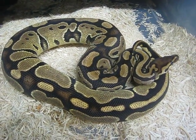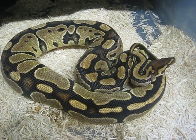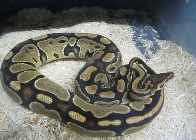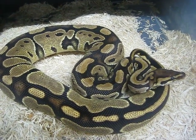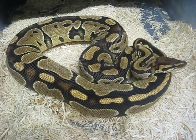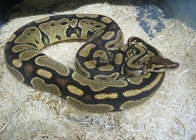Here is my ball python, about two and a half feet female phantom. She is about 850 grams, so she is little. She just ate a big meal yesterday, so I don't want to move her too much.